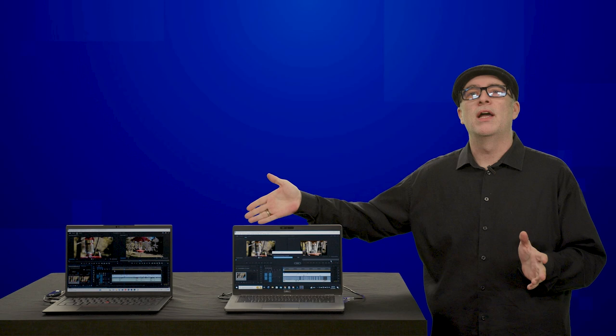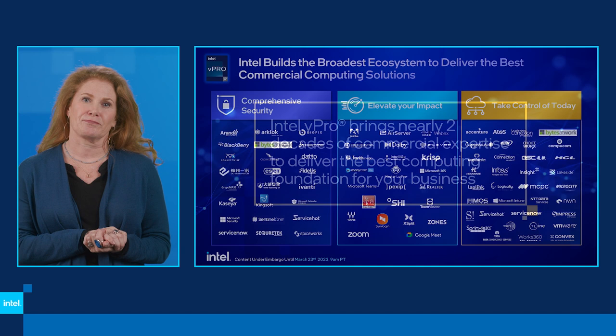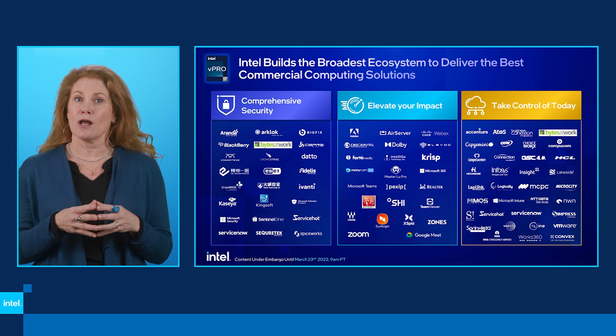For nearly two decades, Intel has closely partnered with the worldwide commercial software ecosystem to bring amazing technical innovations, insights, and expertise. I'm particularly proud of how we partner — we have the broadest, most open ecosystem in the computing world, with over 150 ecosystem partners working with vPro to bring their solutions to suit unique business needs, local or global.